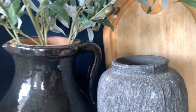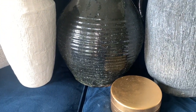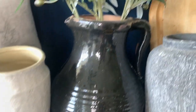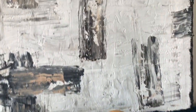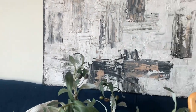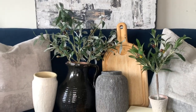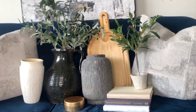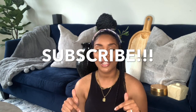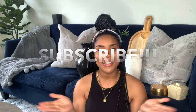Hey y'all, welcome or welcome back to my channel. My name is Shanika E. And today I'm going to be doing a collective haul. I'm going to be showing you some things that I got from various thrift stores, an antique store, and also some home goods finds. If that's something you're interested in, please keep on watching. If you have not already, please go ahead and click that subscribe button down below. And without further ado, let's get into these finds.